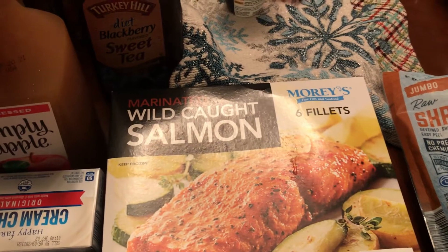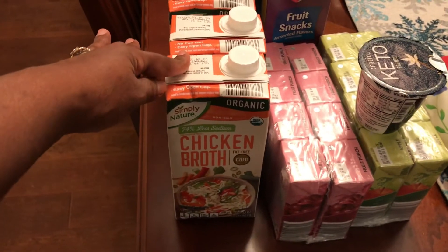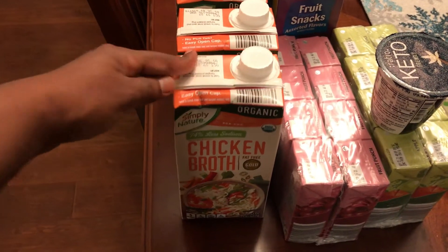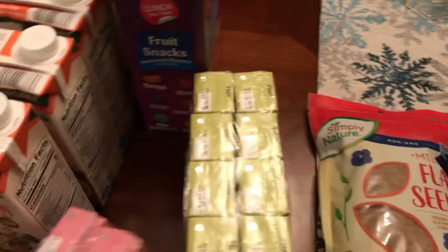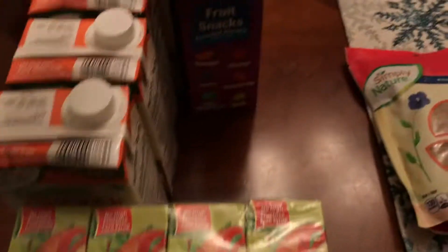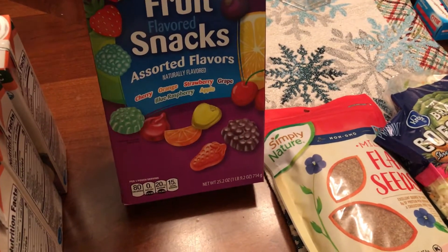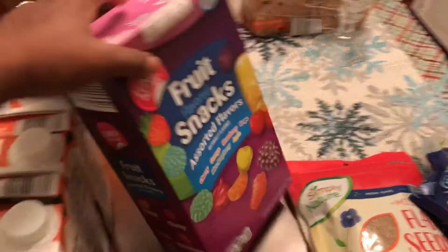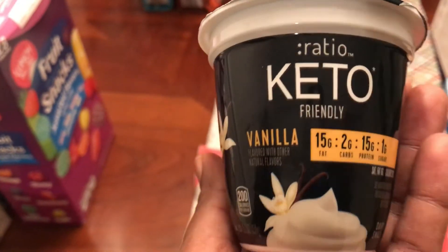I think that's all my frozen stuff, so I'm going to put these up and come back. Got four boxes of organic low-sodium chicken broth from Aldi, some 100% fruit juice boxes for my son, as well as apple juice — both from Aldi. Got my son some assorted fruit snacks; the box was less than four dollars and has 28 pouches in it.